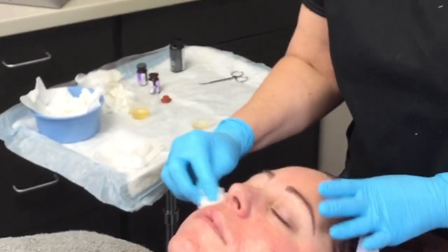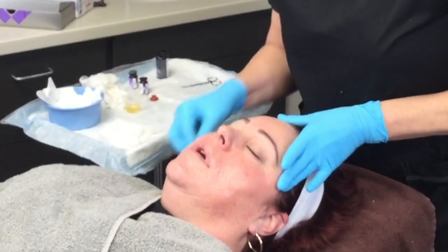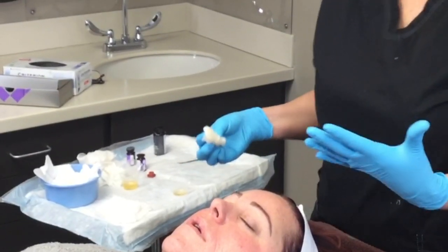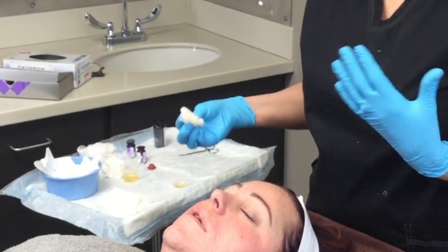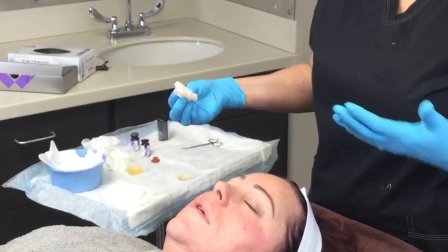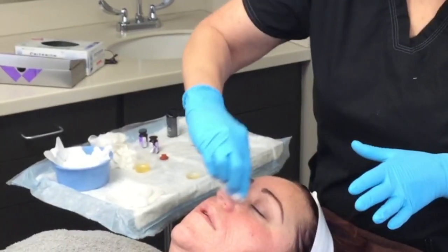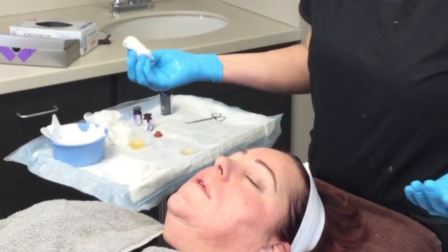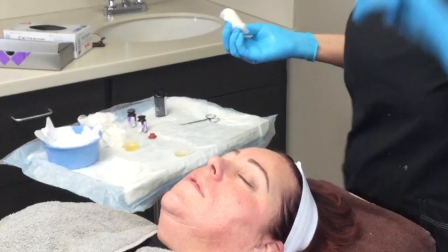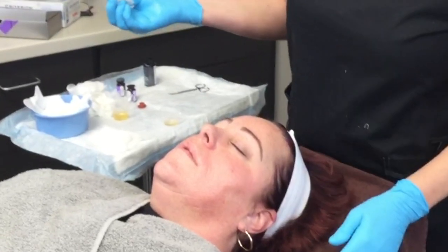Some people don't peel excessively, but you're still getting the benefit — anytime you remove some of that epidermis it's going to cause a healing process, and when you're healing you produce collagen. So if you want toning and tightening, you have to produce collagen. That collagen also helps support the little elastin fibers around your pores, which helps to shrink them back down. This layer will stay on for four minutes and then I'll add another layer.